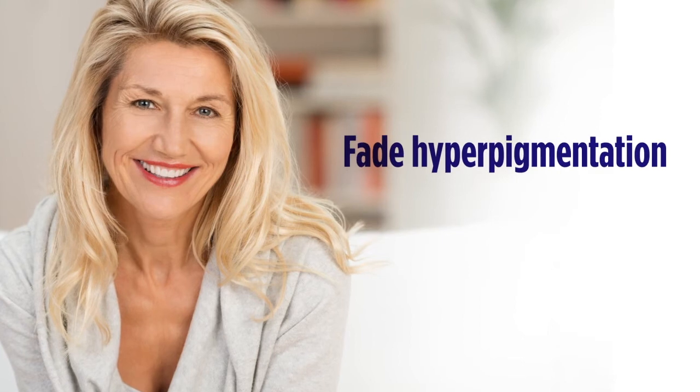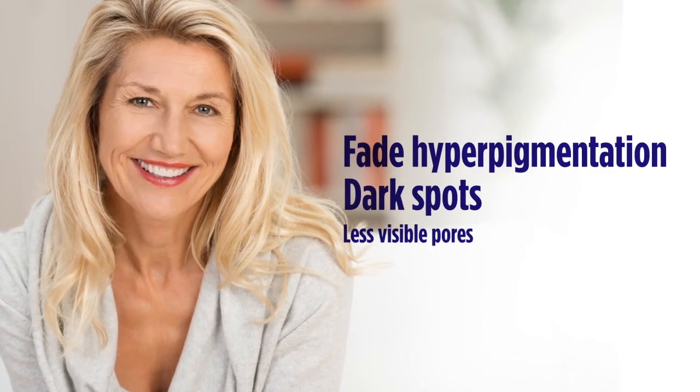Two: Our doctor-formulated retinol can help fade hyperpigmentation, dark spots, and make pores less visible.